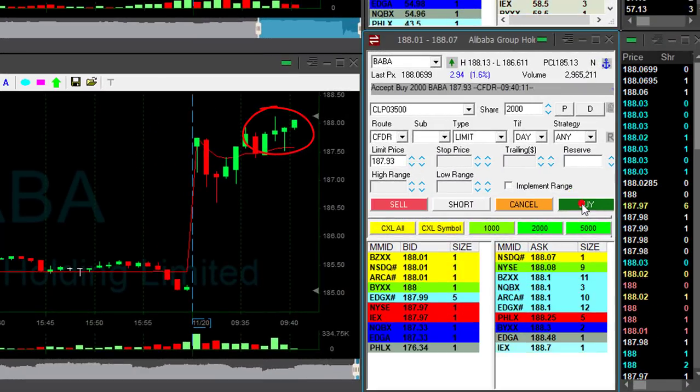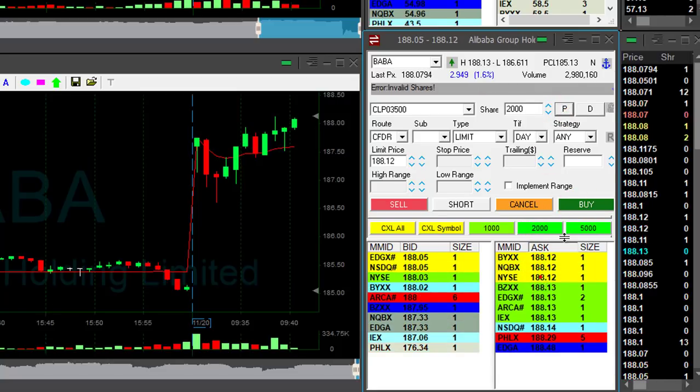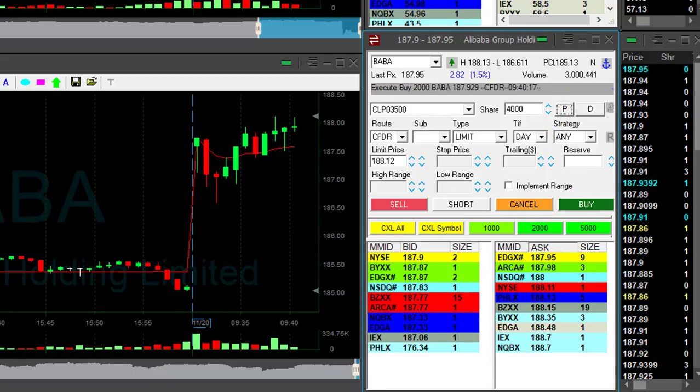Looking for BABA for a long. BABA is up 1.6%. Just bought 2,000 shares. I'm going to buy more — I'm buying more, another 2,000. I'm long 4,000 shares in BABA.